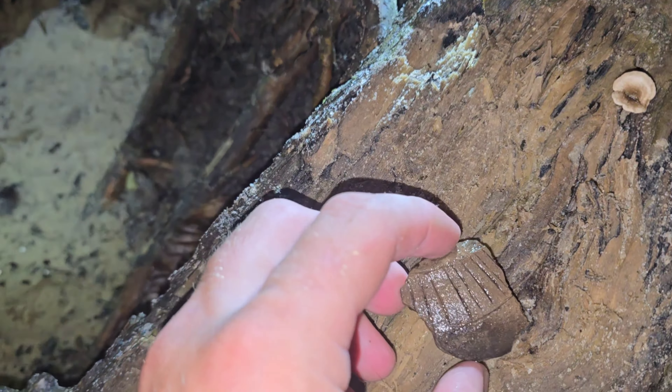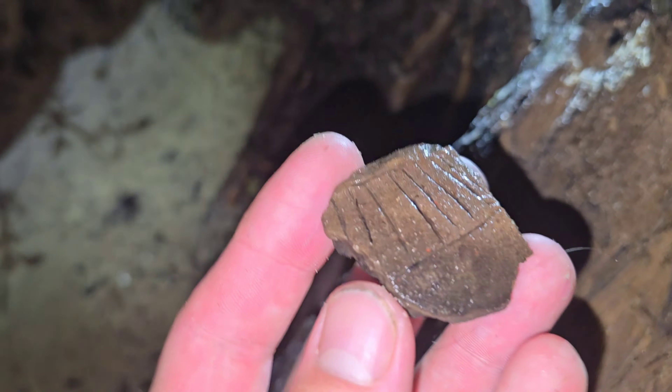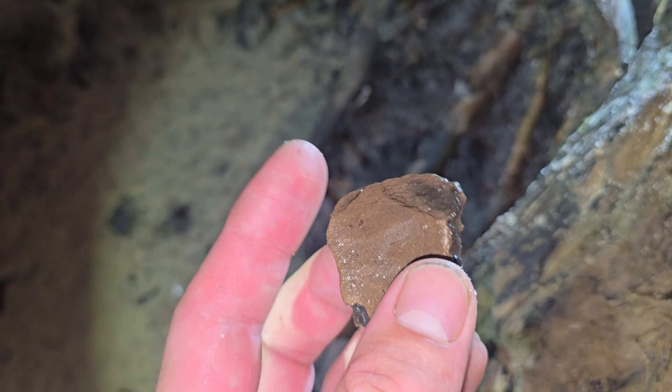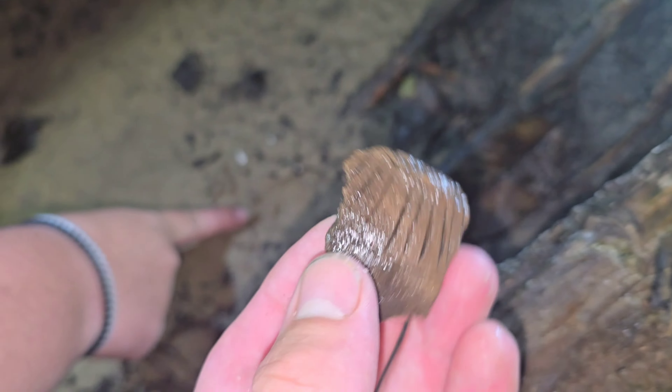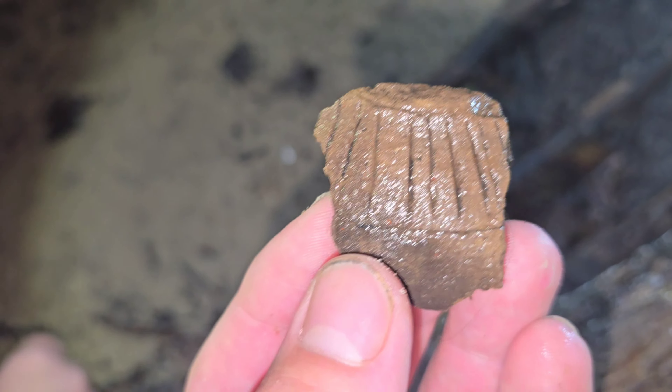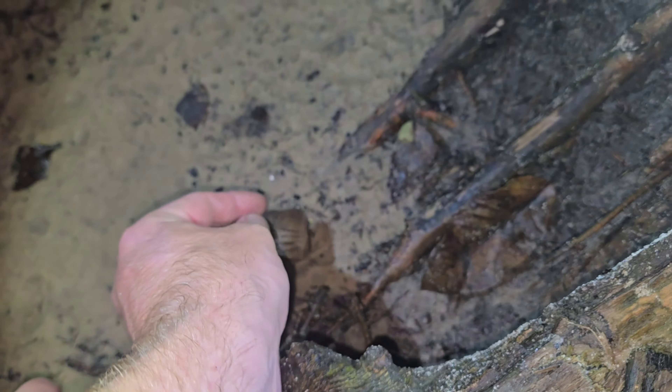Alexis just found probably the coolest thing so far — a piece of Native American pottery just sitting on the ground right there. It's got a really cool pattern on it. That's awesome. Looks great out here.